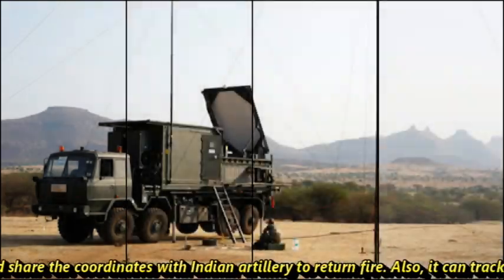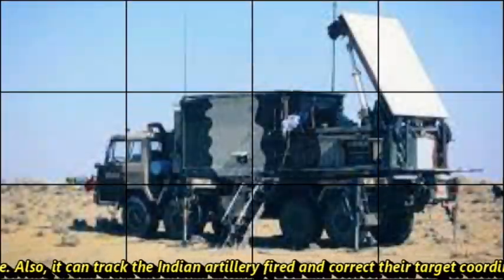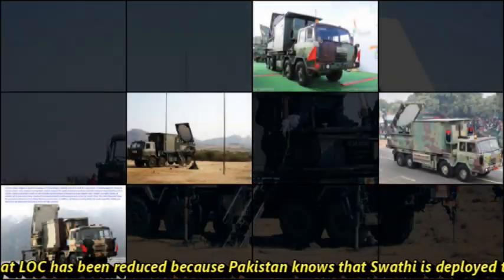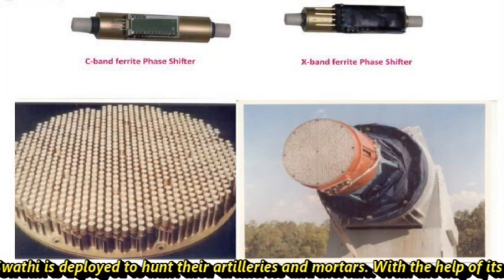It can also track Indian artillery fire and correct their target coordinates if needed. This is the reason why the shelling at the LOC has been reduced — Pakistan knows that Swathi is deployed to hunt their artilleries and mortars.